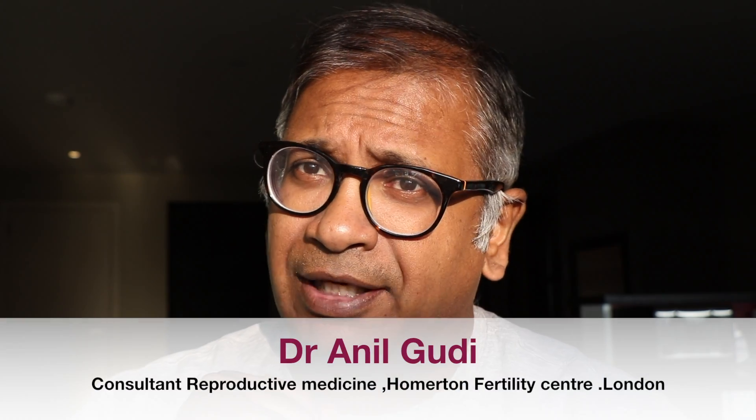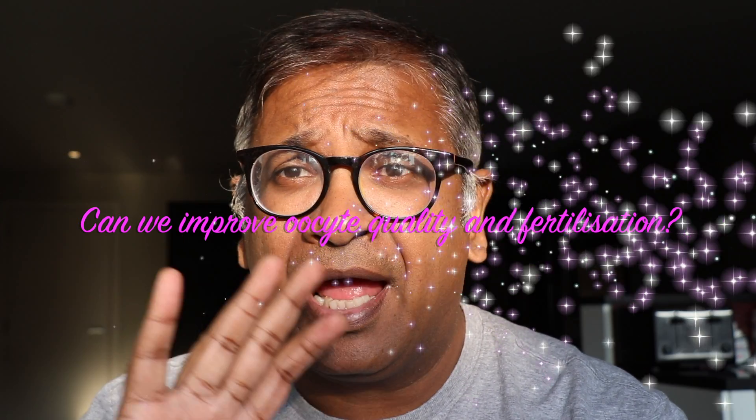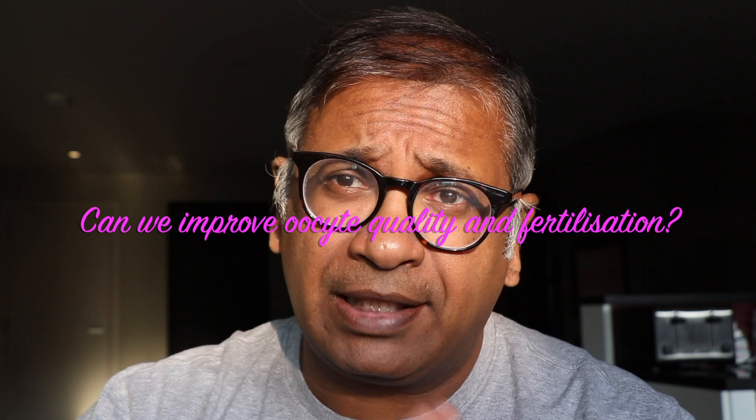Hello, I'm Dr. Anil Goody. I'm one of the consultants in Reproductive Medicine and Surgery at the Hormerton Fertility Centre, and today I'm going to talk to you about a slightly different subject.